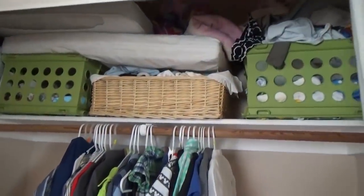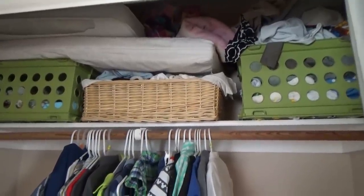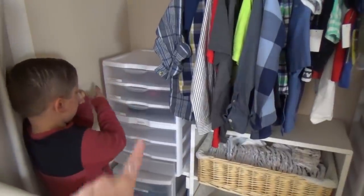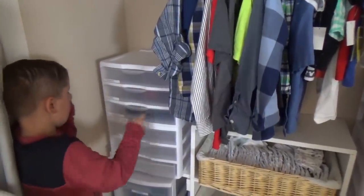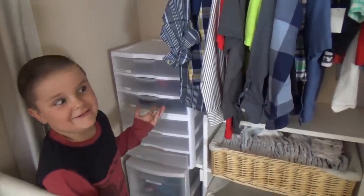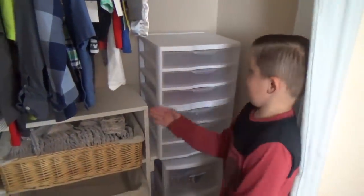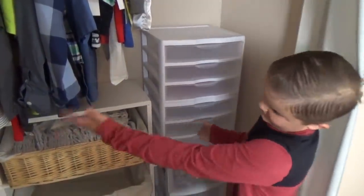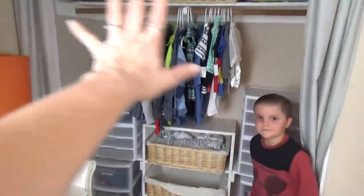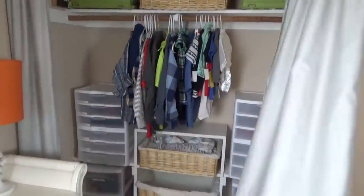A bunch of stuff up there that needs to go somewhere else. My drawer is over here — this is where we put our clothes filing system. It says Thursday, Friday, Saturday, Monday, Tuesday... they're not in order. And these are Baby Griffin's — they don't have any drawers like I do. Yeah, so we're totally gonna transform this closet into something else.